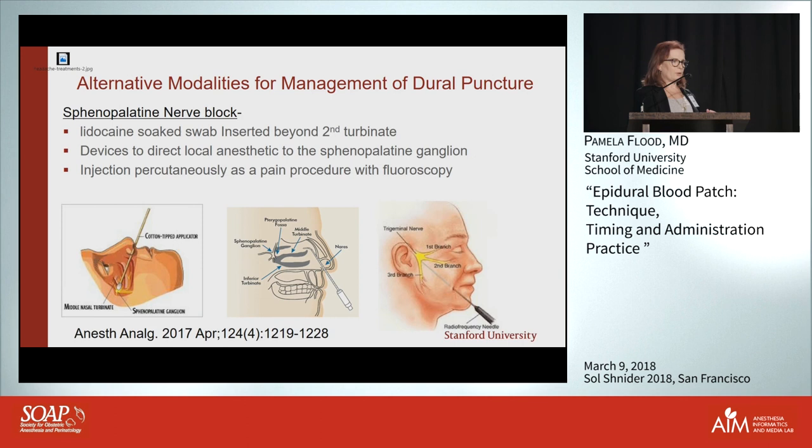Dr. Aleshi will cover these in more detail, but there are three ways to do a sphenopalatine ganglion block. In the pain world we do it through the cheek under the zygomatic arch with fluoroscopy — sterile, allowing for steroid and radiofrequency. I would never do it that way in a pregnant woman and never without fluoroscopy.